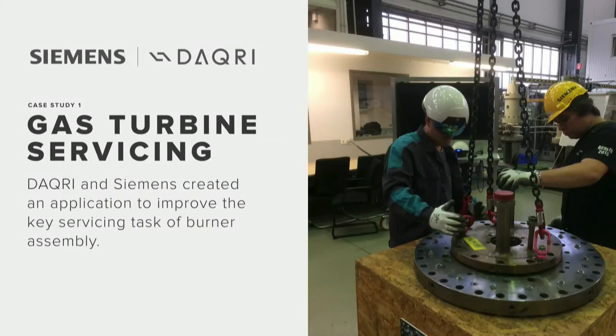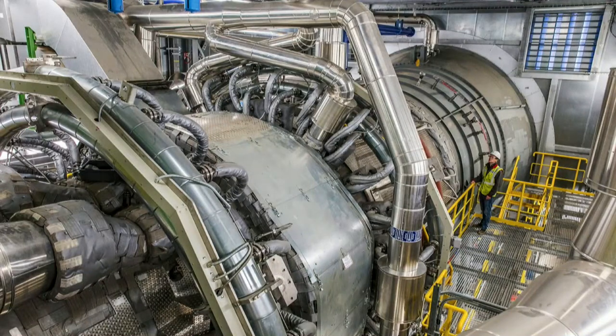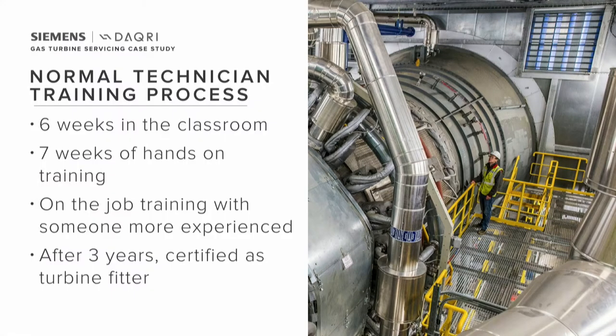We worked with Siemens Power Services on a training application for gas turbine servicing. This is what a gas turbine looks like installed in a power plant — it's big. It's a complicated piece of equipment, and it's installed with millimeter precision. It's a big investment, and what that means for customers is that they really want to get value out of it, and to get that value it takes regular servicing.